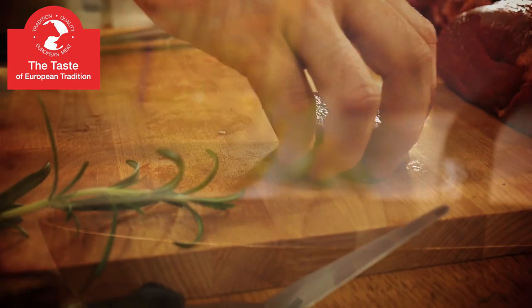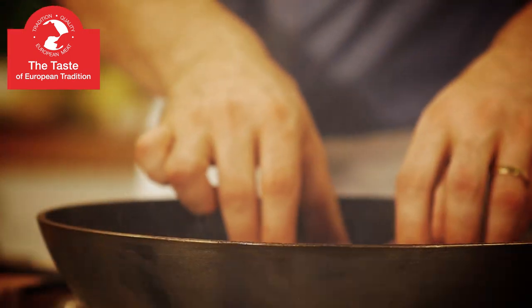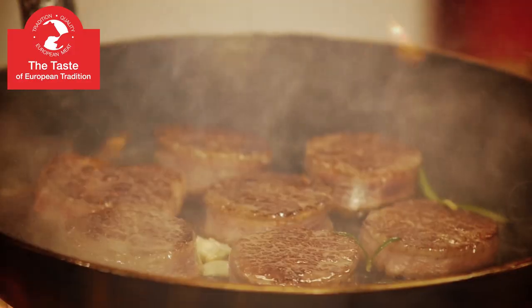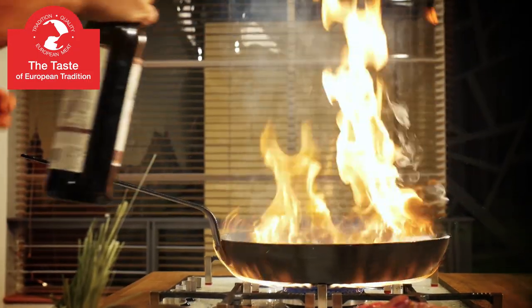It is perfect for bone-in cutlets. The meat is full of flavor — juicy and it melts in one's mouth. It boasts an outstanding aroma thanks to the European technique of pan frying.